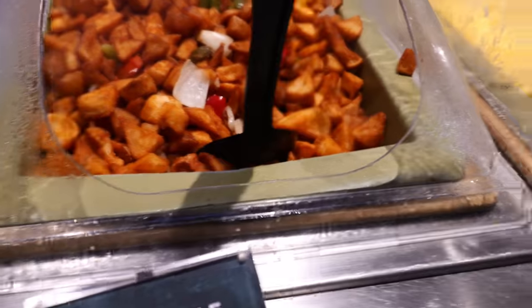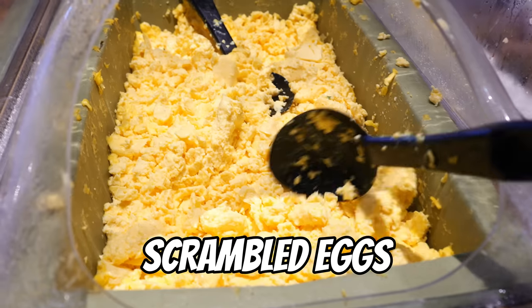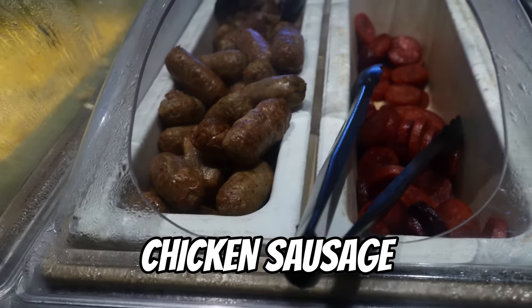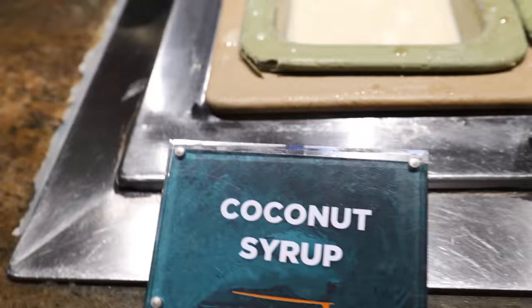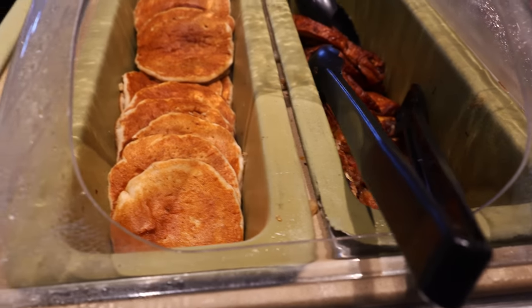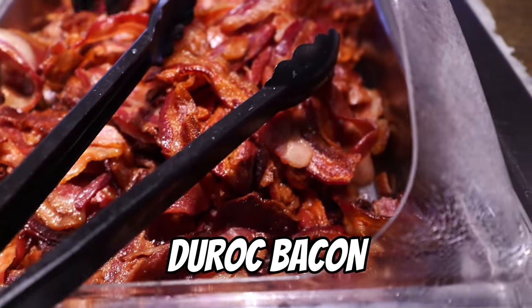Let's begin with the hot foods. I see five items at this station. We got the homestyle potatoes, nice and crunchy, looks very good. And scrambled eggs — very classic American food. We also got some sausages, like chicken sausage and Portuguese sausage. And moving down here, coconut syrup along with some maple syrup, for banana pancakes and cinnamon French toast. And this is Duroc bacon.